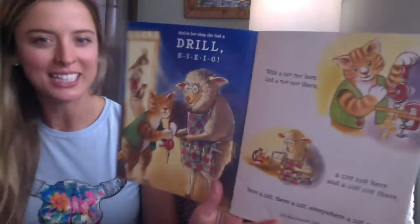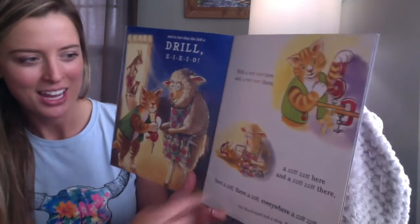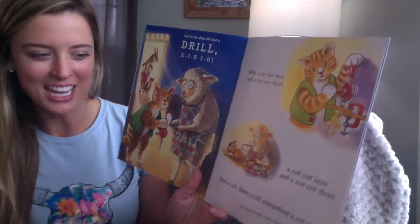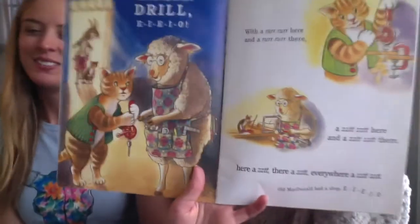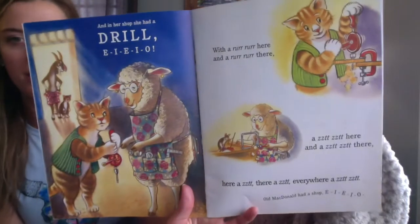E-I-E-I-O. And in her shop she had a drill. E-I-E-I-O. With a rrrr here and a rrrr there, a zit-zit here and a zit-zit there, here a zit, there a zit, everywhere a zit-zit. Old MacDonald had a shop. E-I-E-I-O. Look at that drill — see how they're working it and spinning it around.